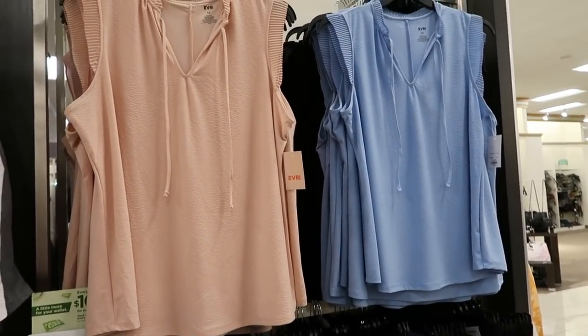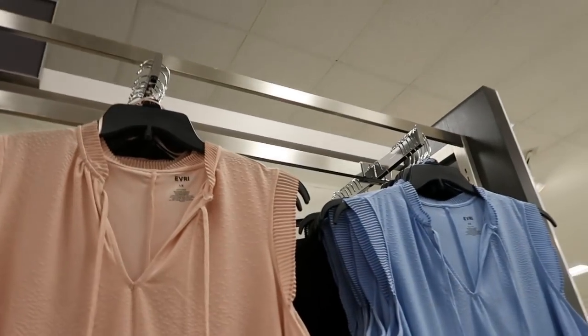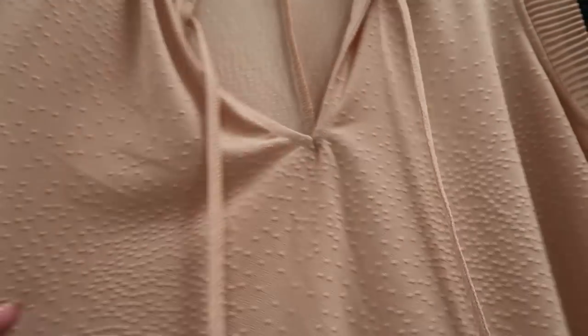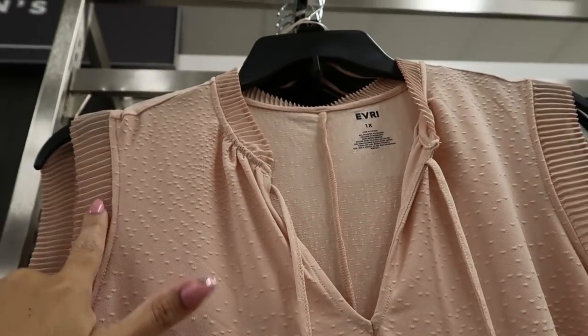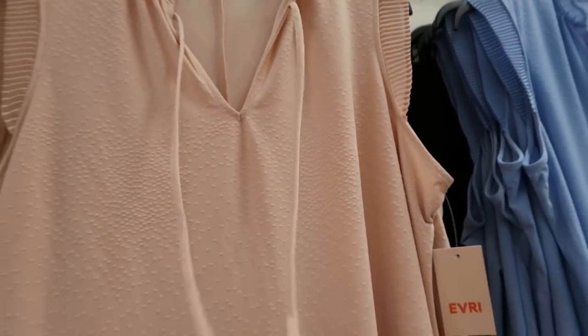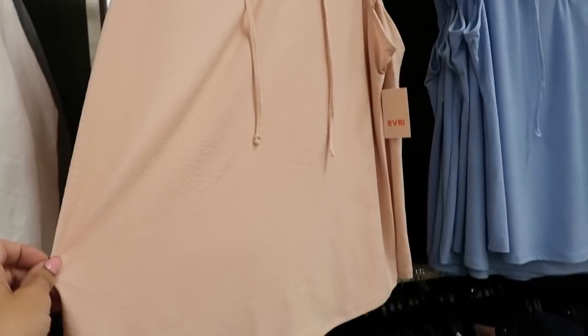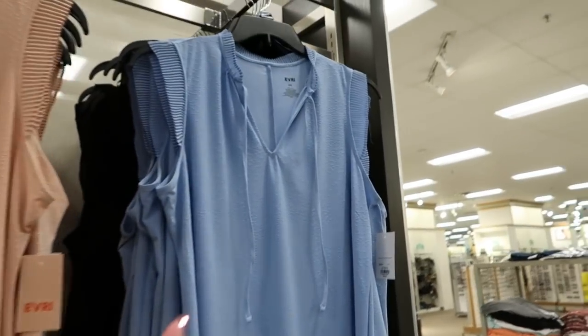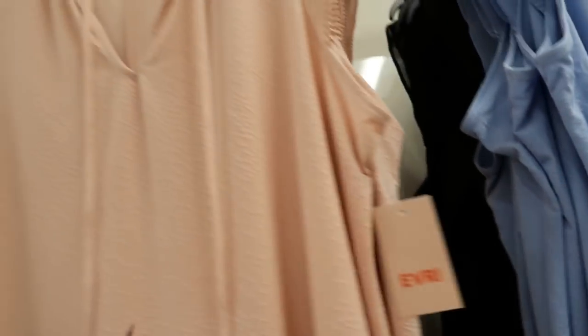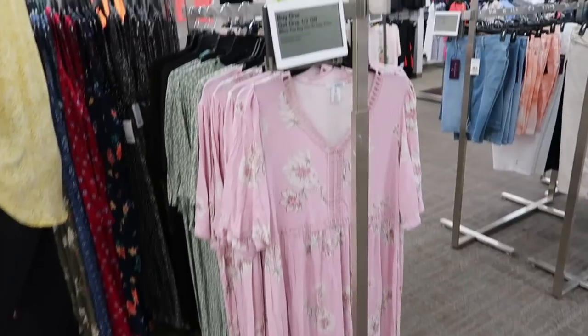Also new in the plus section they have this sleeveless top from Everyones — it's a really stretchy, super soft material but on the sleeves it has a little bit of sheerness. Around the neck there is a tie detail. It comes in peach, blue, and black, and these are normally $40.